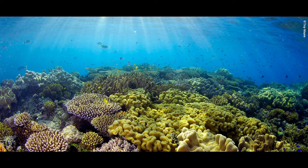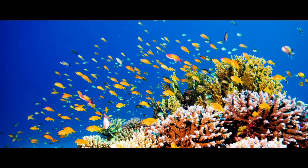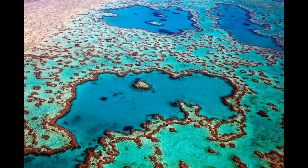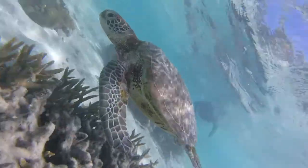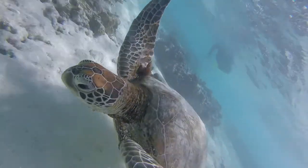In the western Pacific Ocean, off the coast of Australia, lies the Great Barrier Reef. The Great Barrier Reef is home to more than 1,500 species of fish, over 400 types of coral, including one-third of the world's soft corals, and hundreds of species of sharks, rays, turtles, and other marine animals.